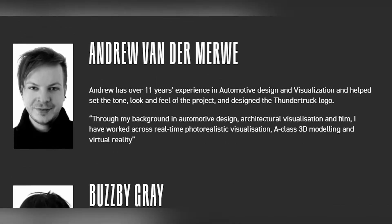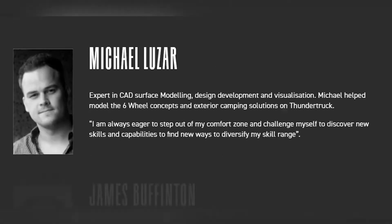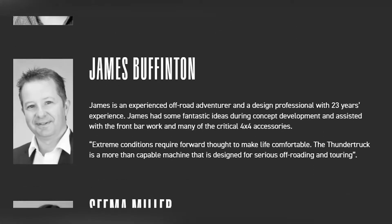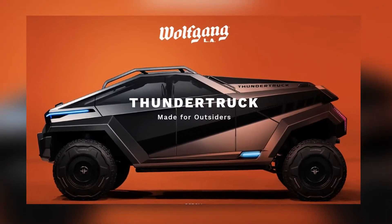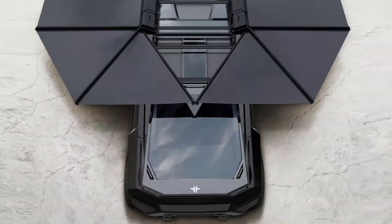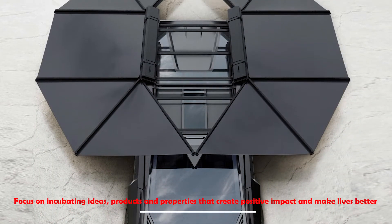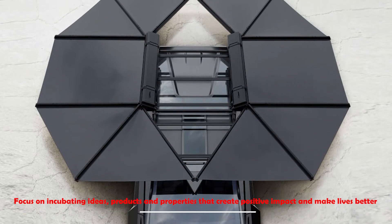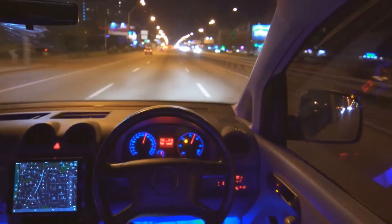Interestingly, Team Thundertruck was the result of the company's efforts to keep their team busy during the first wave of pandemic-related lockdowns. Instead of baking bread or making puzzles, they decided to make a new state-of-the-art EV truck. Wolfgang's new IP division was formed to focus on incubating ideas, products and properties that create positive impact and make lives better, and it's responsible for this latest one-of-a-kind vehicle concept.